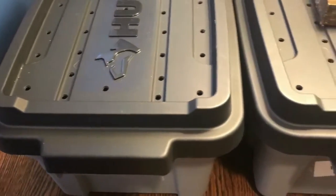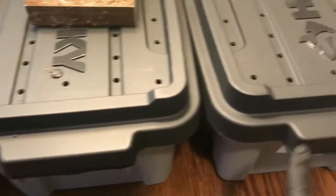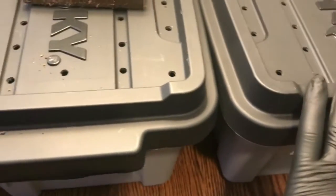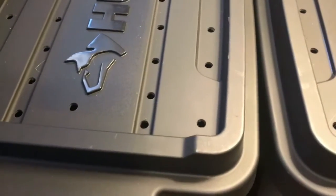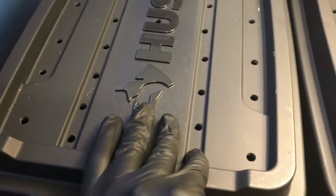Hey everybody, it's Emily the Crazy Worm Lady. I am here today with my lamp and our three bins for the reproduction experiment: my European Nightcrawlers, my Red Wigglers, and my African Nightcrawlers. We started with four mature worms in each bin, trying to see which group would reproduce the fastest.